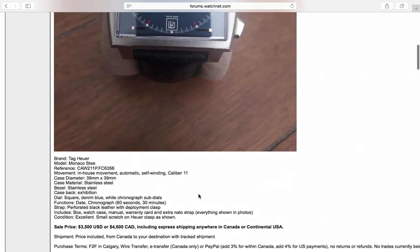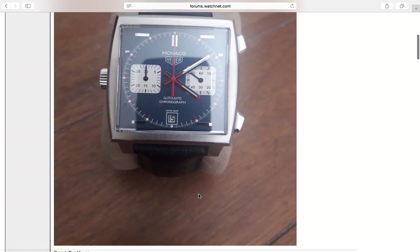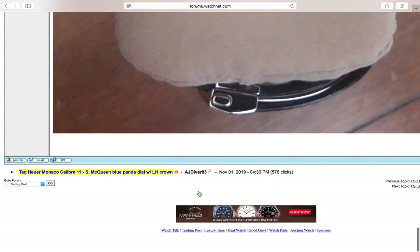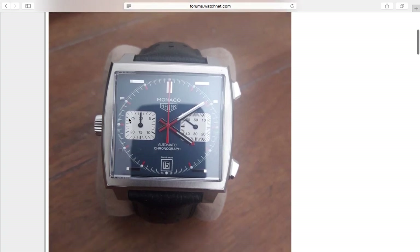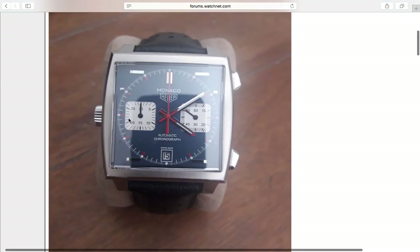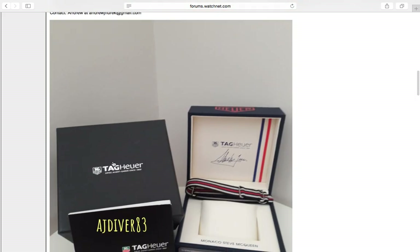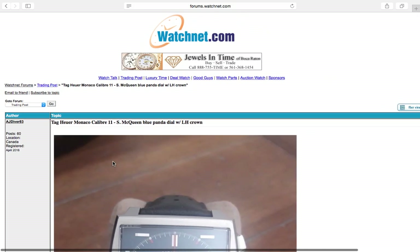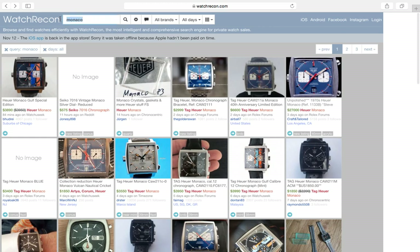Maybe I should get in touch with this seller — he's from Canada too. Should I pull the trigger on this TAG Heuer Monaco Steve McQueen edition? I'm tempted. I think I'm going to get in touch — he's from Canada as well so maybe we can make a deal. It's from Calgary. I really love the Heuer Monaco; it's such a cool, funky watch.